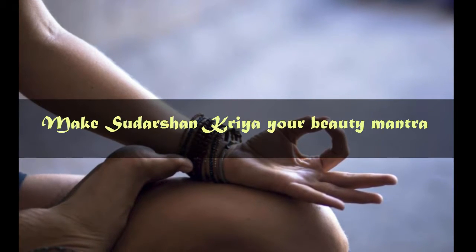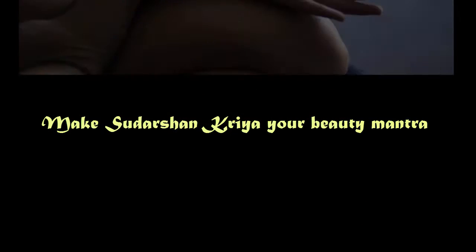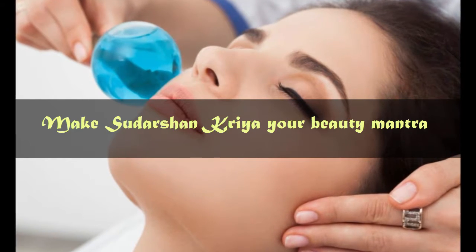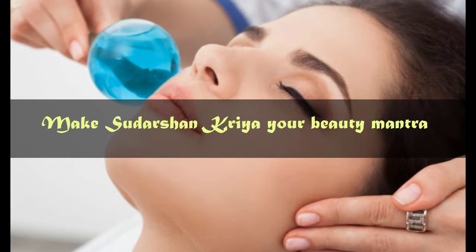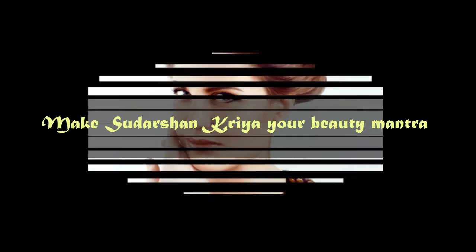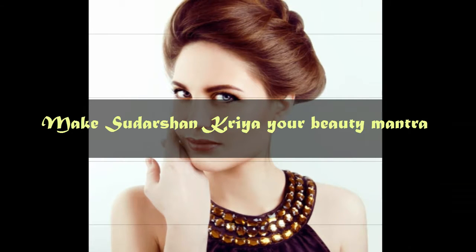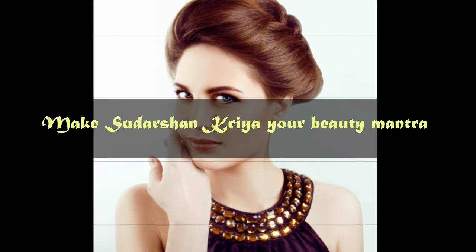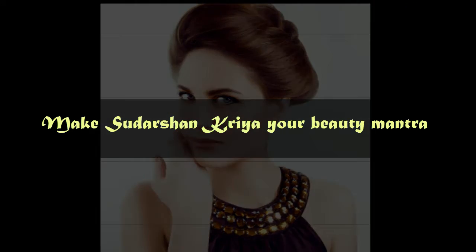Number 7: Make Sudha Shana Kriya your beauty mantra. Do you think breathing right could rid you of spots and pimples? Yes, it's true. When we are relaxed, outer manifestations of stress like pimples and rashes reduce. The Sudha Shana Kriya breathing technique releases accumulated stresses from both the body and the mind, making us relaxed and restoring harmony and balance in our constitution.